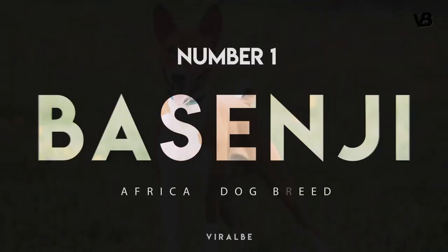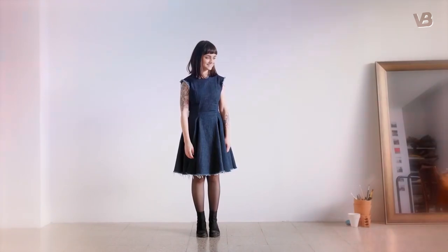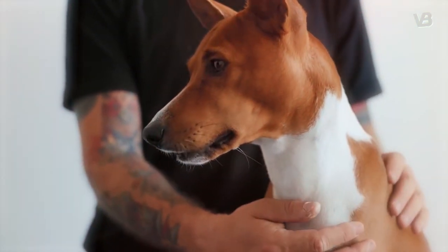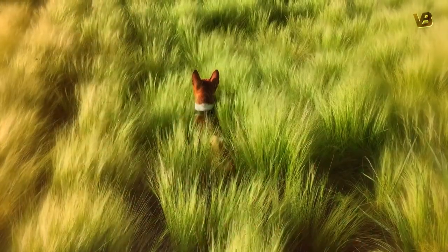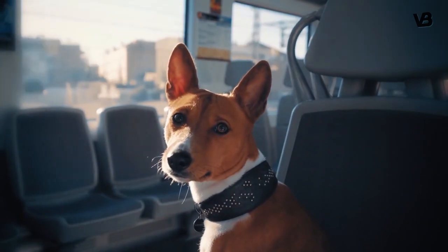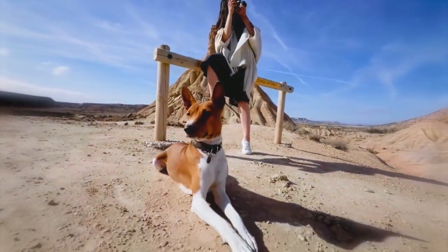Number 1: Basenji. Basenjis are rather small canines who usually weigh about 20 to 25 pounds and have cute little curly tails. Their heads and perpetually alert ears seem a bit large for their bodies, but they're cute nonetheless. Hailing from the Congo region, these little dogs were bred to accompany hunters into the jungle where they'd flush out small prey. Self-reliance, independence, and intelligence are all prerequisites for the job, and you can still see these traits in modern members of the breed.